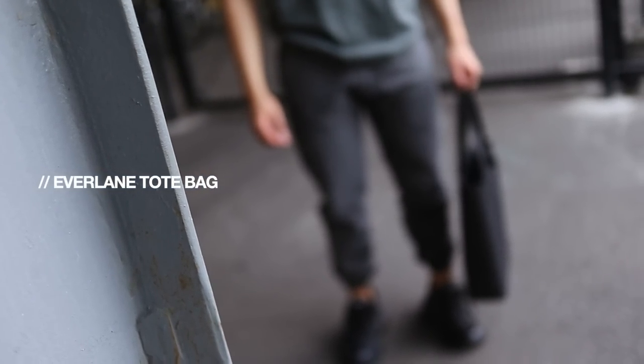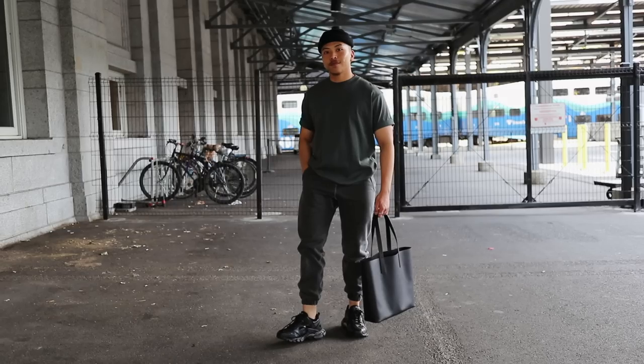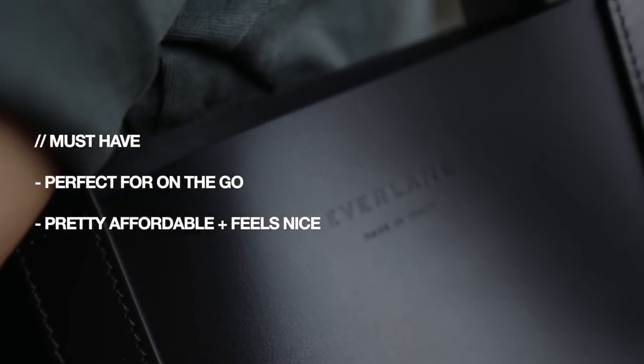Diving into some more affordable bag options — these next bags are additional pieces I like to hold onto. They're not necessarily my go-to's, but they mean enough to me that I'm not getting rid of them anytime soon. First is this tote bag from Everlane — a standard black faux leather tote in a square shape with the Everlane logo embossed into it. I always reach for this when I'm going to a coffee shop and need to carry more than just a pouch — maybe a laptop, some food, other bits. I love how classic it is.